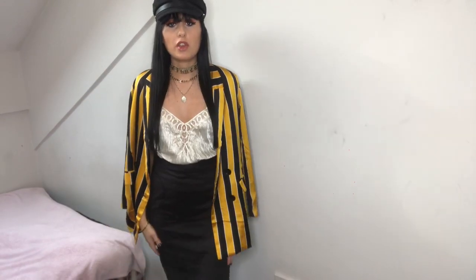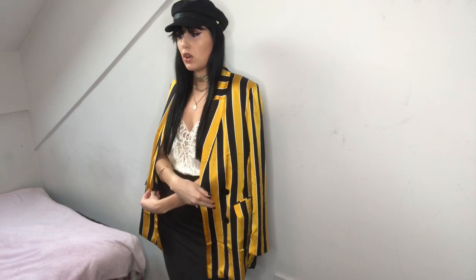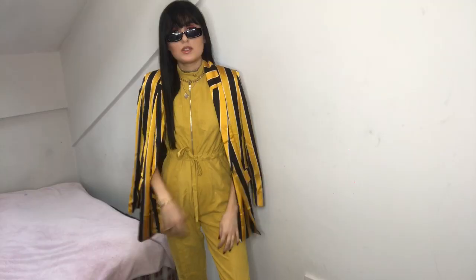I've just draped the other blazer over my shoulders. I think this looks really nice because the blazer has quite a shine to it, which goes well with the silk top. Just draped over the shoulders, I'd definitely wear this out for drinks.